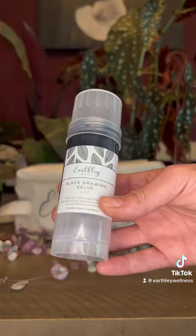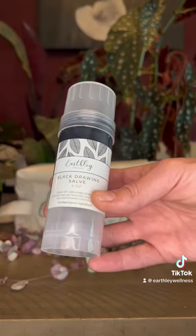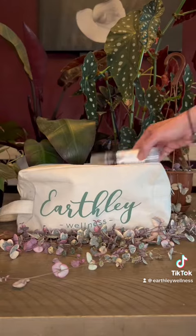In case we run into poison ivy or someone does get bit, I'm bringing my black drawing salve — it soothes the itchy feeling fast and speeds up healing time.